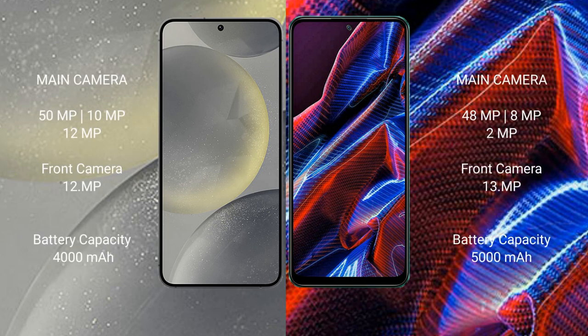Samsung Galaxy S24 features a triple rear camera setup: 50 megapixel plus 10 megapixel plus 12 megapixel, with a 12 megapixel front camera. Xiaomi Poco X5 features a triple rear camera setup: 48 megapixel plus 8 megapixel plus 2 megapixel, with a 13 megapixel front camera.